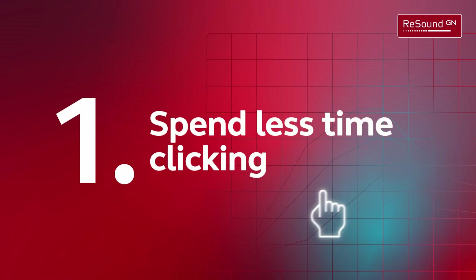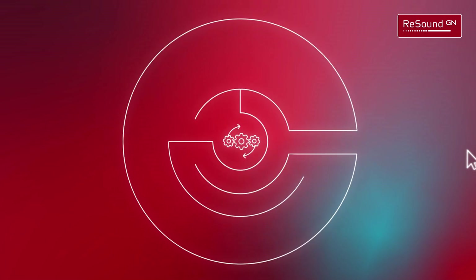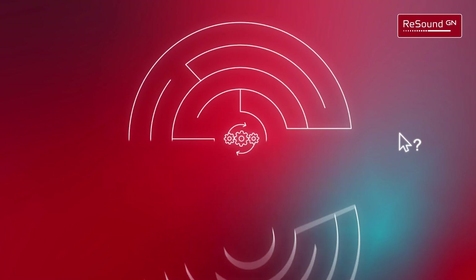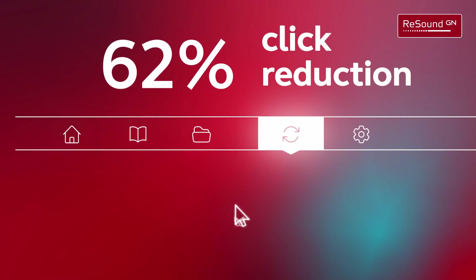Spend less time clicking. Tired of clicking around and getting lost when looking for preferences and updates? Spend your time efficiently when navigating the home screen and preferences with a 62% click reduction.